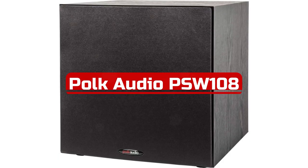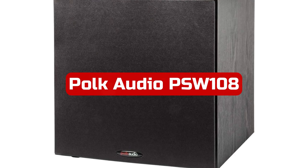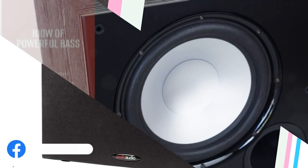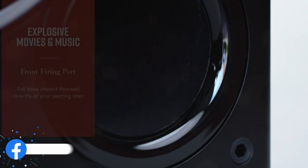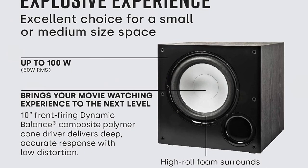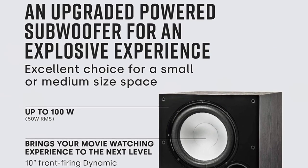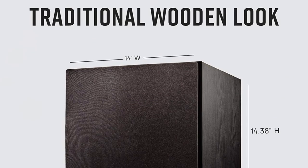At number 3 is the Polk Audio PSW-108 10" powered subwoofer. As a self-proclaimed audiophile, I'm always on the lookout for high-quality audio equipment that can bring out the best in my music and movies. The Polk Audio PSW-108 subwoofer has exceeded my expectations in every way possible. The contemporary design of this subwoofer is stunning, making it a perfect fit for any home theater setup. The 10" dynamic balance woofer and front-firing port directs powerful lows at the seating area, giving a cinematic quality to my music and movies. The clarity and precision of the sound produced by this subwoofer are unmatched by any other subwoofers in its class.